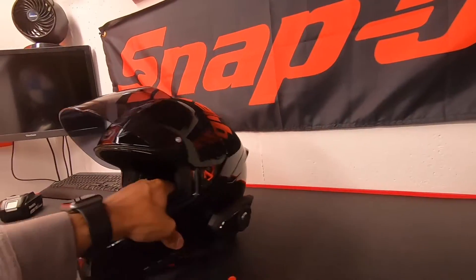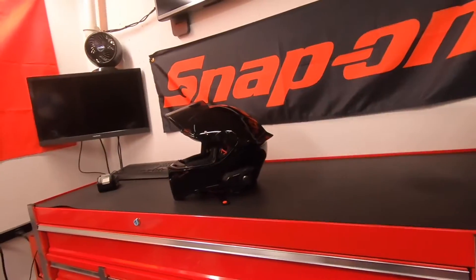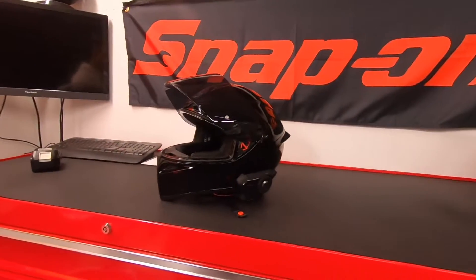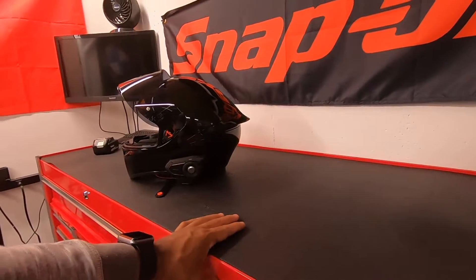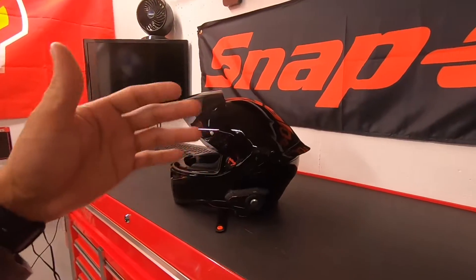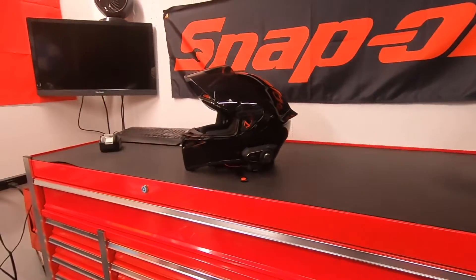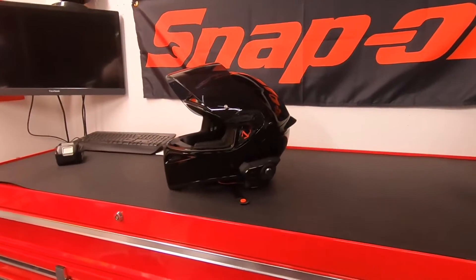Now, I went ahead and also purchased the Sena 30K because a couple of my buddies have one — they kind of begged me to get one. It would also be good for my girl; when we're riding, we could talk and listen to music without me having to throw my AirPods in. As far as the Sena, it works great. I really don't have any complaints. The biggest complaint is that it just doesn't have a lot of bass, but that's pretty much it.